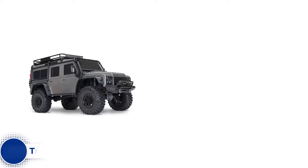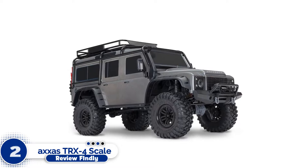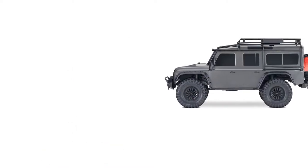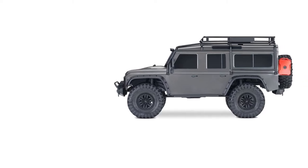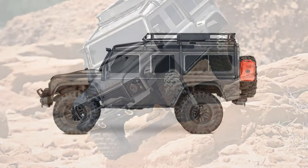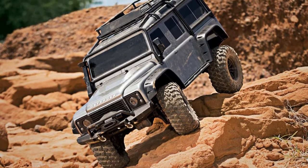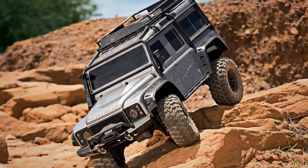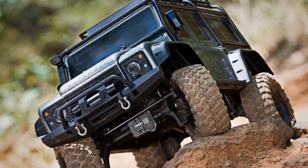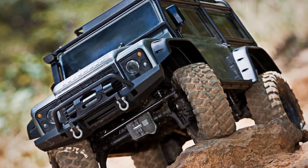Number 2: Traxxas TRX-4 Scale Crawler. More than 505-star reviews praised the Traxxas 1/10th Scale TRX-4 Scale and Trail Crawler for its portability. The Traxxas TRX-4 is one of the best crawlers on the list for several good reasons — it promises capability, versatility, and all the right features in all the right places. Traxxas is a brand renowned for its quality products, and this creation does not disappoint.